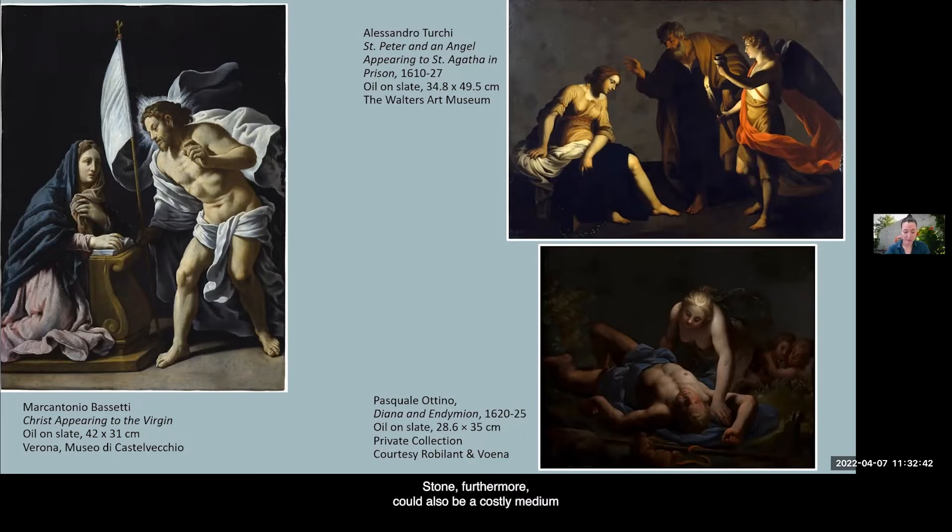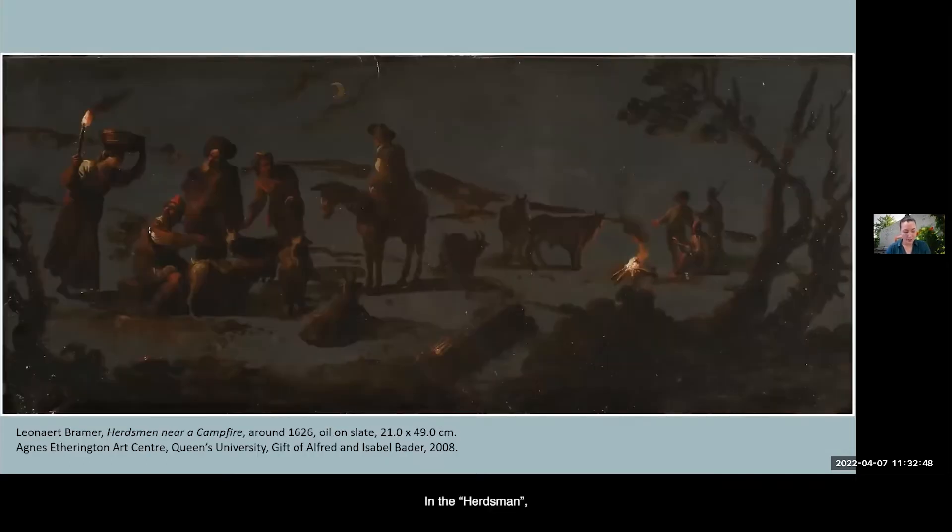Stone could also be a costly medium that enhanced the prestige of the executed work. In the Herdsmen, the stone surface represents the all-enveloping darkness of night and provides a visual constant against which one is invited to appreciate the sketch-like quality of the work. At the same time, this enables playful tensions between a variety of opposites: dark versus light, cool versus hot, but also the rigid, durable, and seemingly immutable medium of the stone versus the soft and malleable properties of the painted medium. These were qualities that resonated with a contemporary audience of connoisseurs who appreciated the facility of technique displayed and the functioning of the subtle material and affective qualities of the stone.